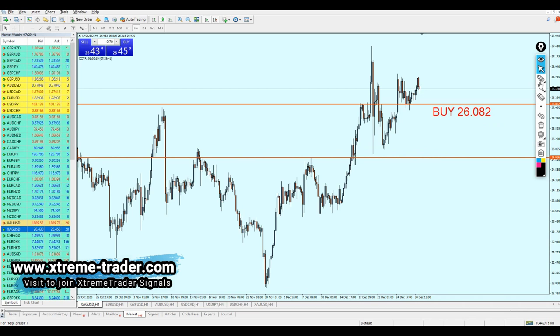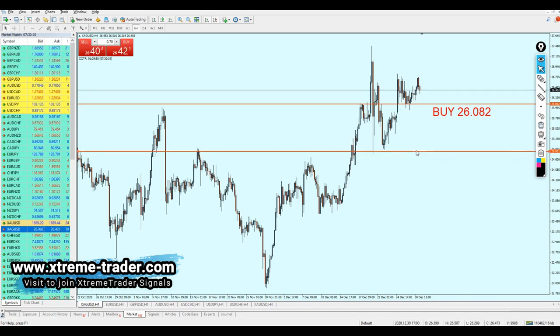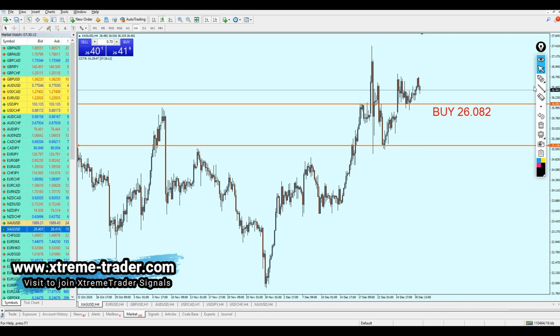The entry is 26.082. For the stop loss, you can select a little bit below that support level, because there is always a chance the market might fall a little bit more to hit the support level. If that happens, the deal of the day could carry into next week. If it falls to that level, it's going to fall another 65 pips, which should be enough as a stop loss. I'll place my stop loss right below that support level.